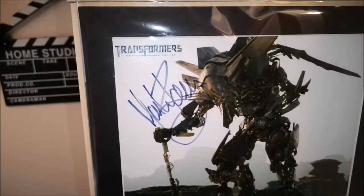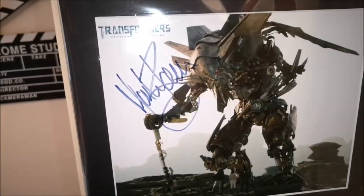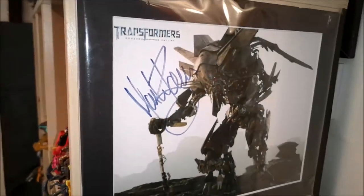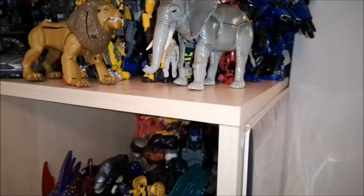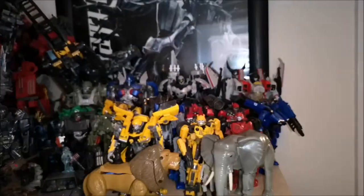I didn't actually meet him — this is the sad thing. I got it from my local Comic Con. Whoever I bought it off, they obviously met Mark Ryan. But I did actually message Mark Ryan on Facebook, I found him, and I sent him a photo and he did say it was real. So that's actually good.